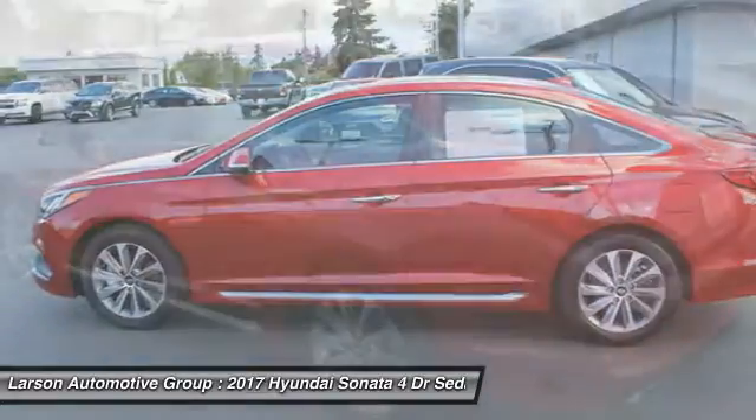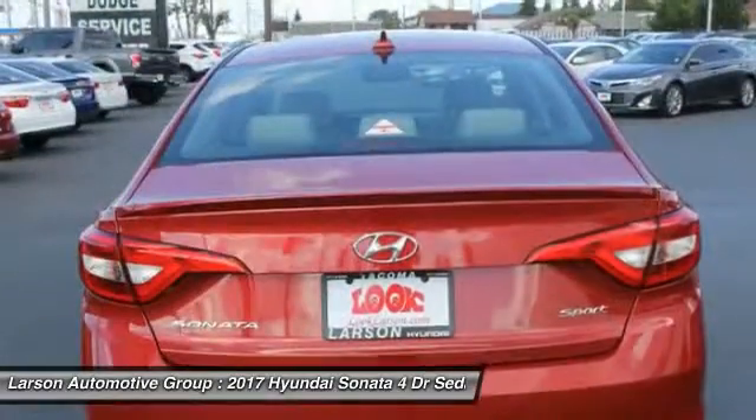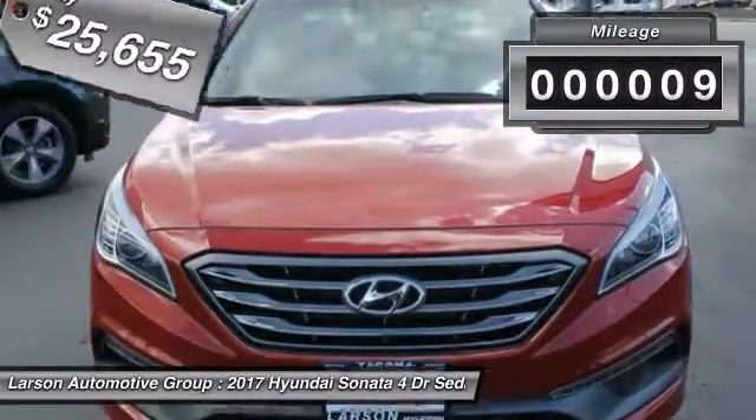Don't forget the exterior corrosion protection — a 14-step roto dip system that provides unmatched protection for your Sonata, and is priced below $30,000. This vehicle has less than 100 miles.